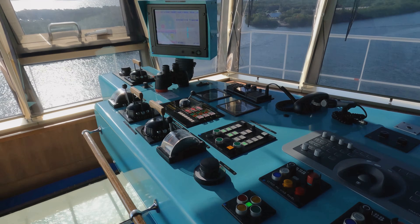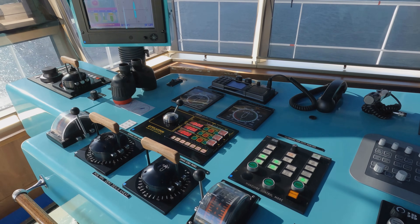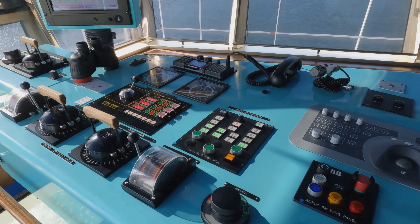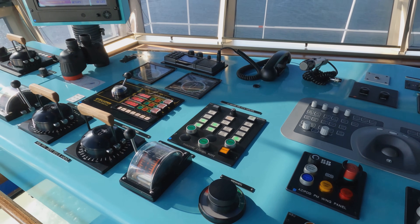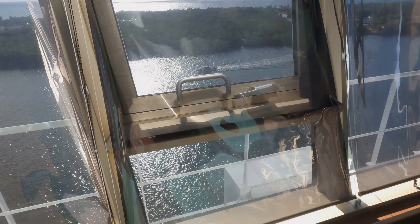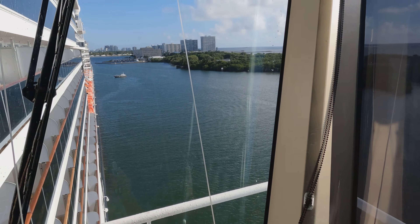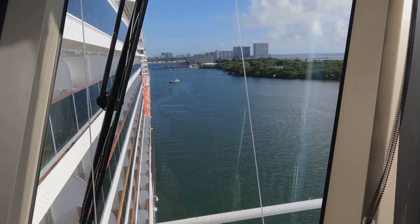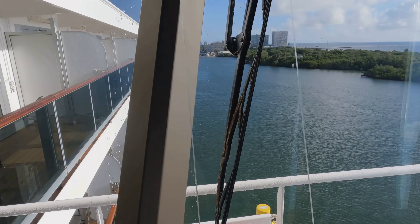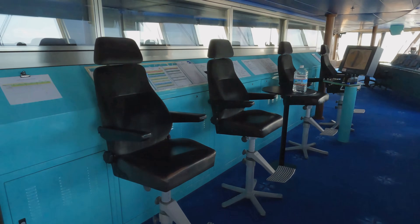Now we're on the other side of the bridge - the port side. This is exactly identical to the starboard side, just mirrored. You can see all along the ship from here, and this is where the officers normally sit.